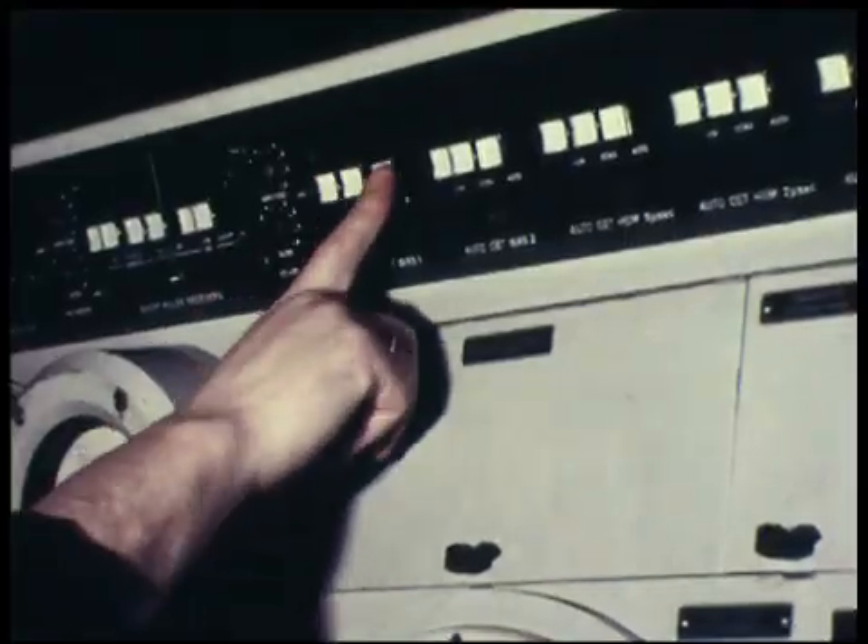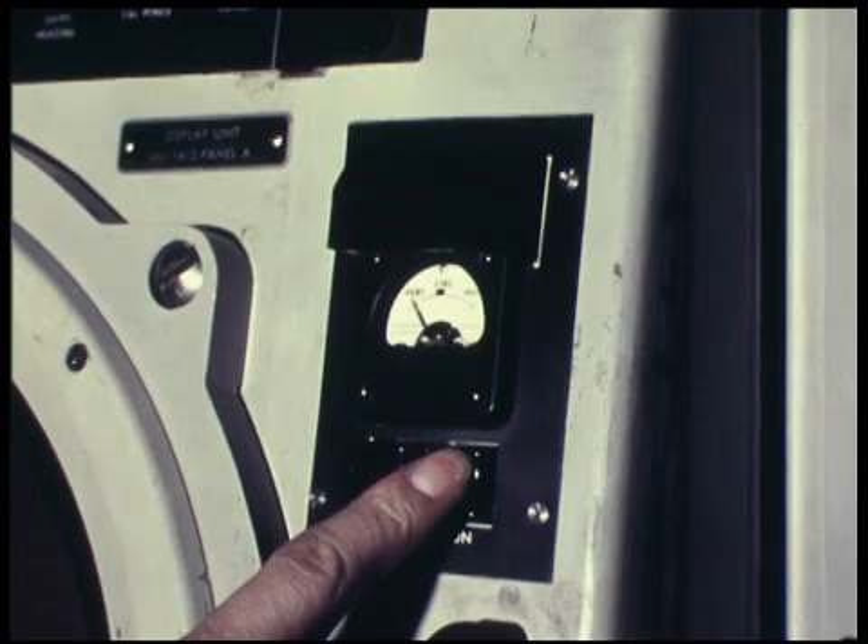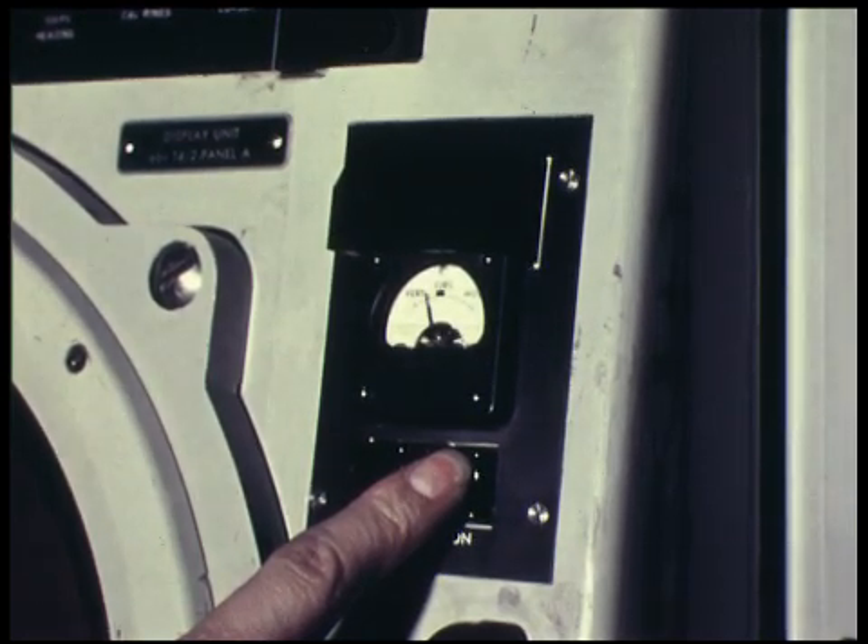Without anti-clutter measures, the display would show a very different situation. A close-up of the same PPI shows land clutter stretching to beyond the second range ring, about 40 to 50 miles, and weather clutter is clearly visible just below the center of the display. With this condition, the computer would be quickly saturated. When both diversity moving target indication and circular polarization are employed, the effect of each will enhance the other to result in a display similar to the first condition.